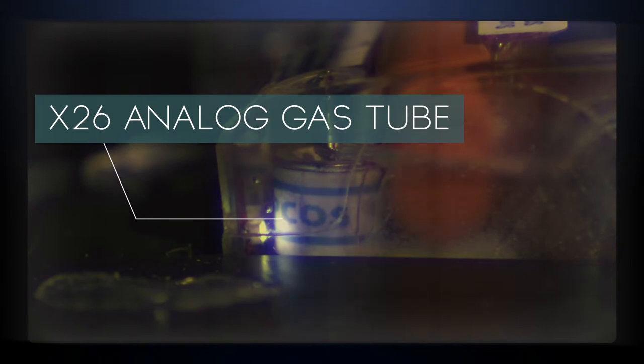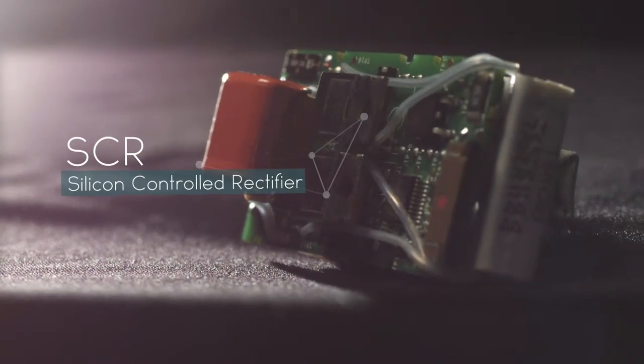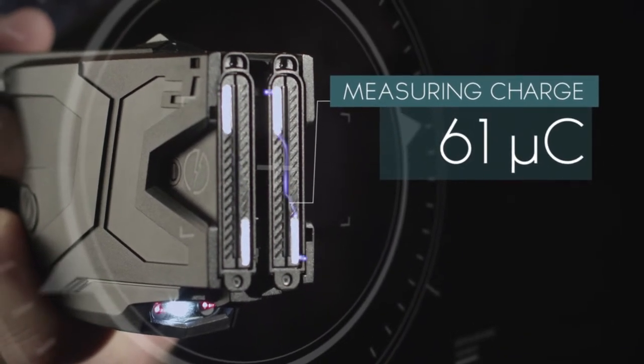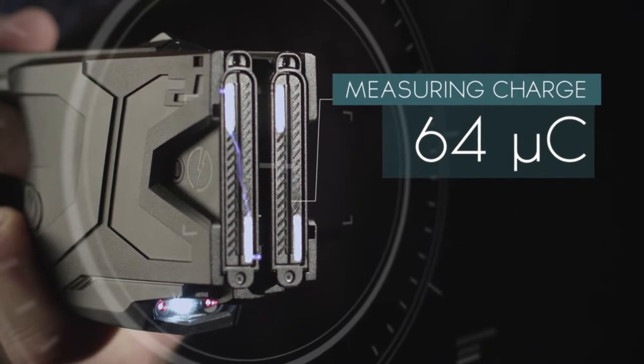In the original X26, there is no way to measure or adjust the magnitude of the electrical output, which is fixed at one factory setting. The newer smart TASER weapons utilize an SCR, or silicon controller rectifier, which measures the electrical output almost 20 times every second, constantly adjusting the output levels for precise charge delivery.